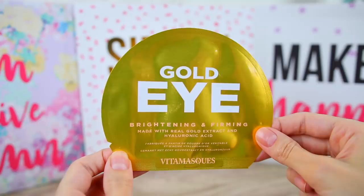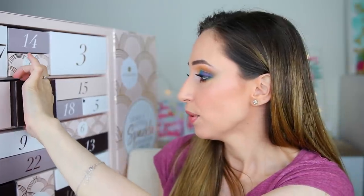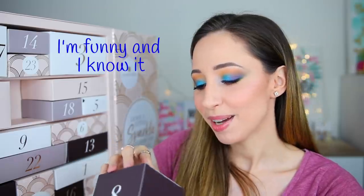Box number seven is very light — maybe a sheet mask. This is a brightening and firming under eye mask made with real gold extract and hyaluronic acid, by the brand Vita Mask — made in Korea. I've never tried this one. It is vegan friendly, free from mineral oils, phthalates, and sulfates, and it's also cruelty free.